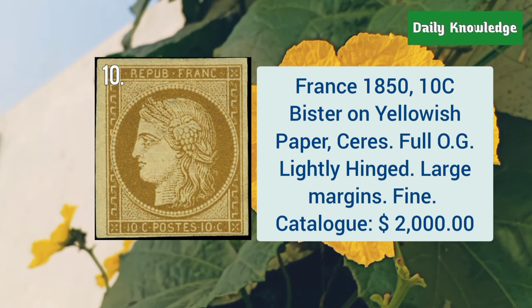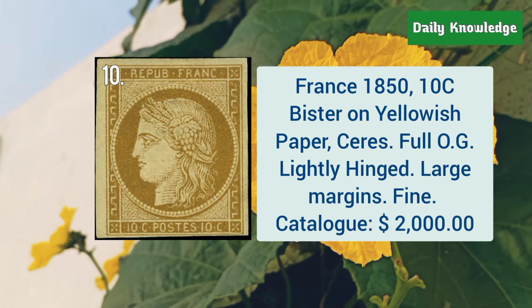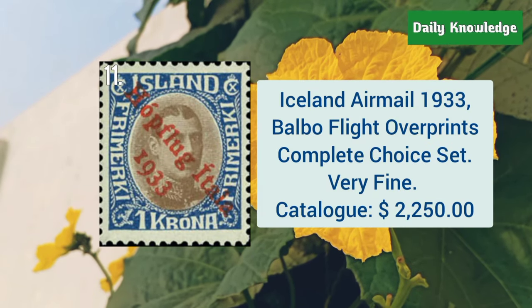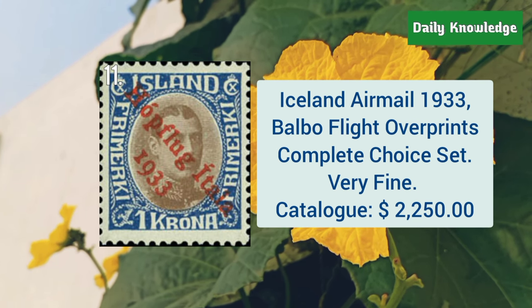Next is from France, 1850, 10C Bistar on yellowish paper, serious issue, and it has full original gum with large margins. Iceland airmail, 1933, Balbo flight overprints, and it is a complete choice set.